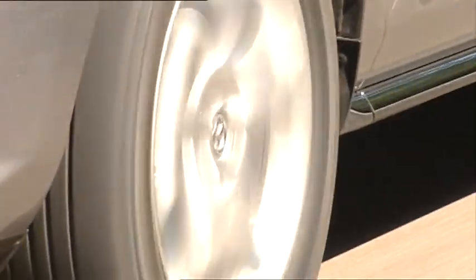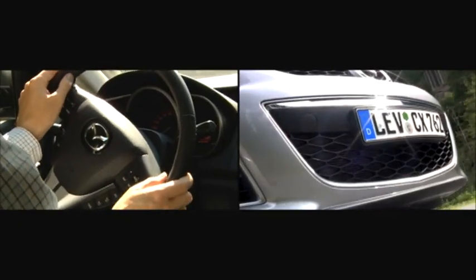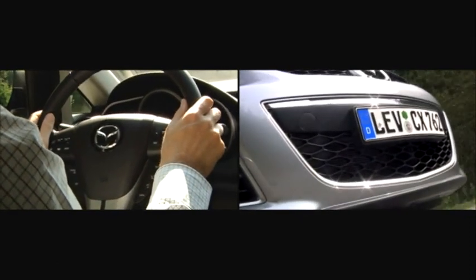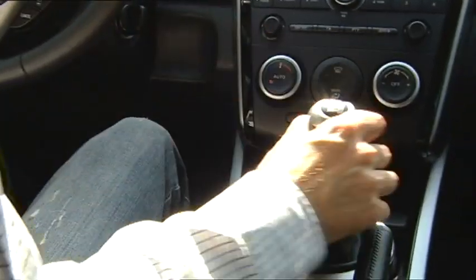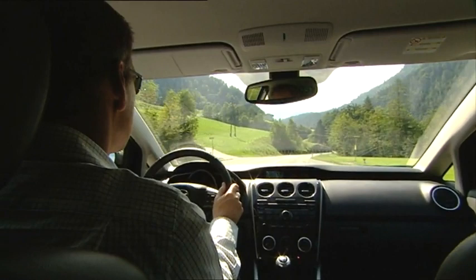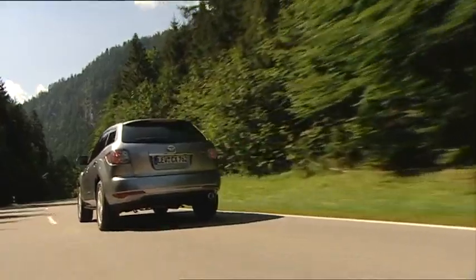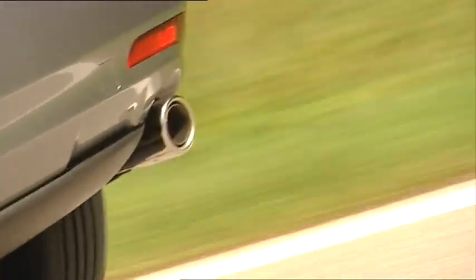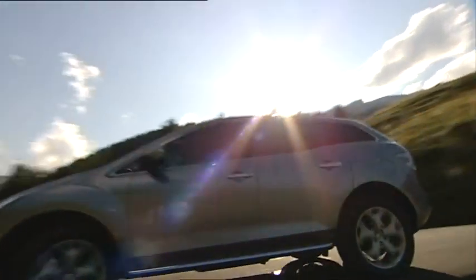The 2.2-litre diesel engine was specially developed by Mazda for Europe. This efficient common rail system has state-of-the-art technology that improves environmental performance. It comes with electro-hydraulic power-assisted steering that always delivers the right amount of assist and contributes to lowering fuel consumption. Its common rail technology realizes a robust 173 PS and an impressive 400 Nm of torque at only 2,000 RPM, accelerating the crossover from 0–100 km/h in 11.3 seconds, with a top speed of 200 km/h.